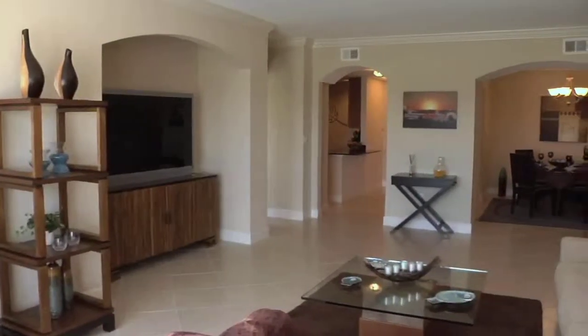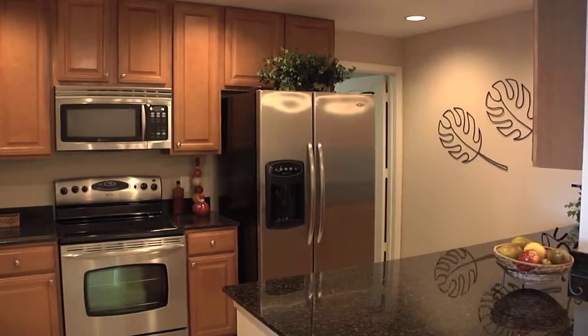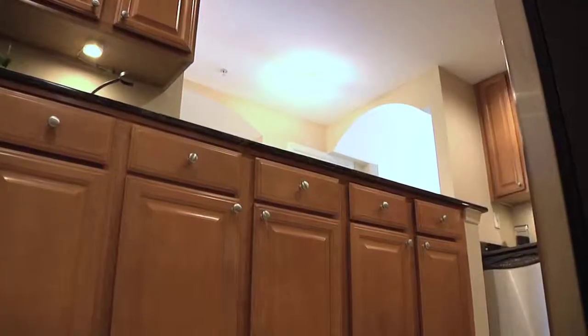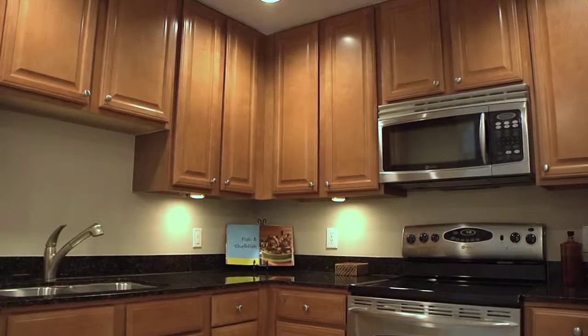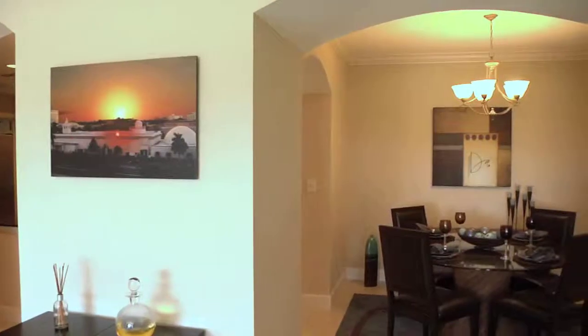You enter this home into the foyer, and one of the first spaces is the kitchen. It's well designed and has an open feel. Granite countertops, custom cabinetry, and high-end appliances are offered as standard features, and also included is your washer and dryer. The kitchen has plenty of workspace for cooking and entertaining — it's an ideal setup, perfect for the home cook because everything is close.